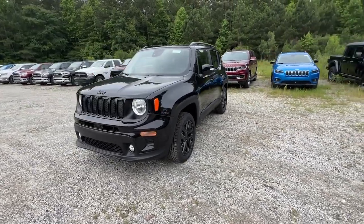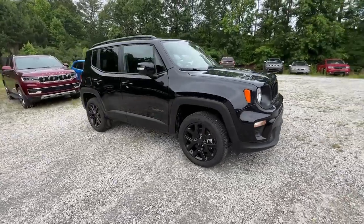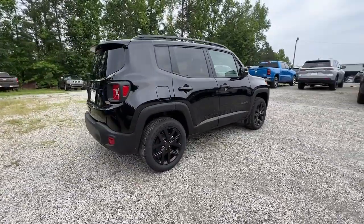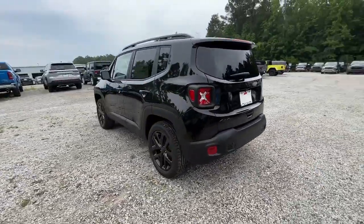Can you see yourself in the 2023 Jeep Renegade? The Renegade packs rugged versatility, edgy looks, smart safety and entertainment technology, and the heart and soul of an icon into a compact can-do SUV.